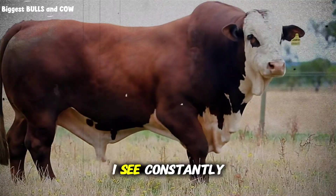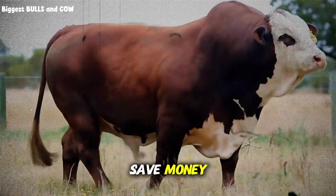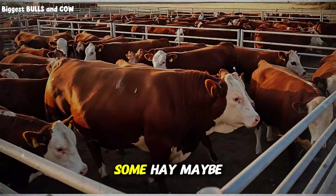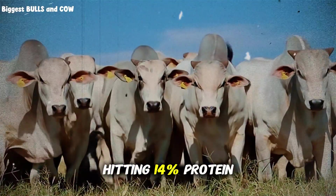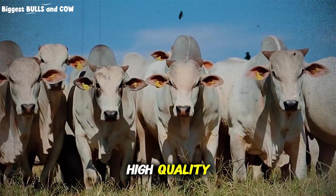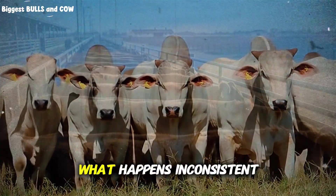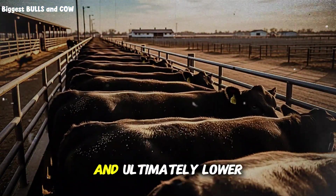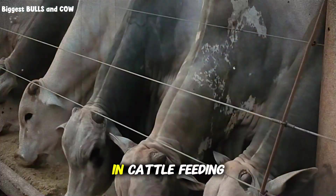Here's a mistake I see constantly, especially with smaller operations trying to save money. They'll mix their own rations using whatever's cheap and available locally — corn, some hay, maybe throw in some supplement. They think they're hitting 14% protein because the calculator says so. But they're mixing high-quality protein sources with low-quality ones and not accounting for the energy side. The result: inconsistent gains, longer finishing periods, and ultimately lower profit per head.